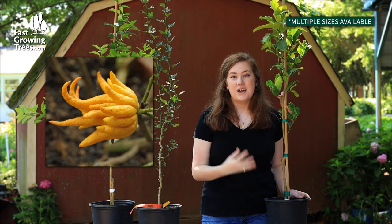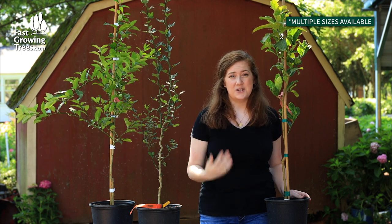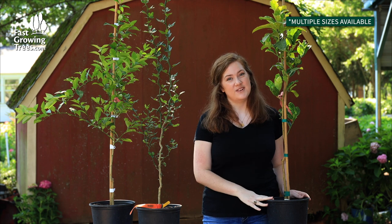It is edible, but I personally love the fruit just because of the unique shape. It's a talking piece and the sweet fragrance that it provides.